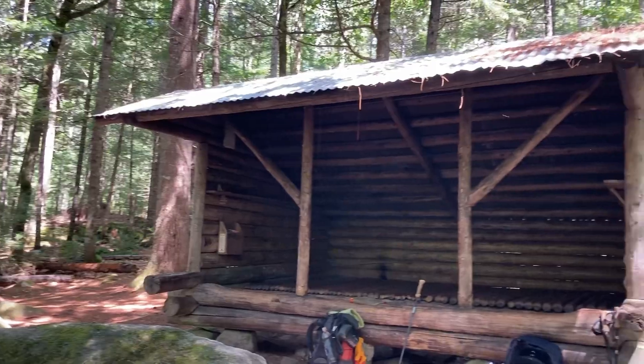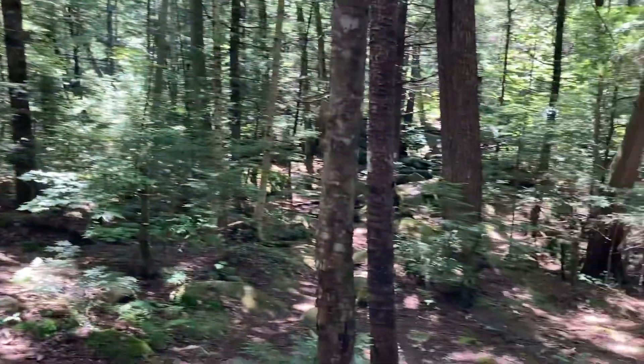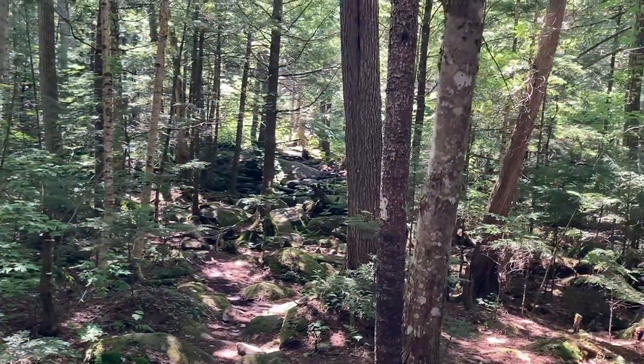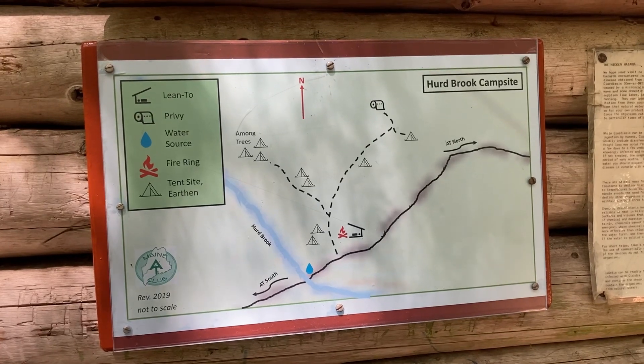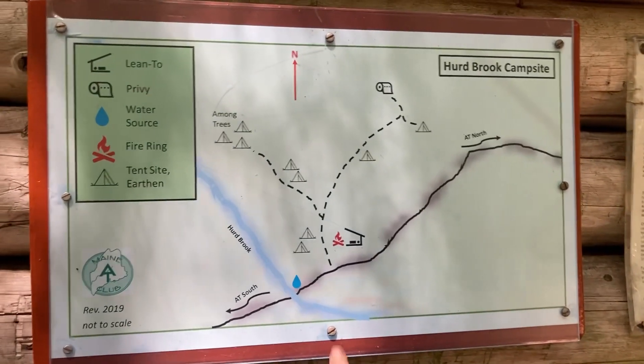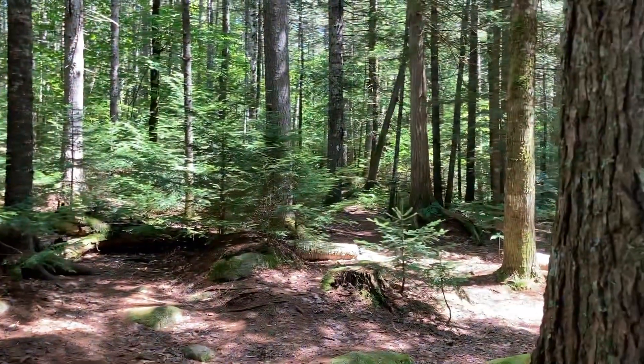This is the last shelter of the Hundred Mile Wilderness, the Herdbrook Shelter. You can't really see it, but Herdbrook is down there. This one has a little map of the area — there's a shelter here, and then the AT goes this way, which is that.